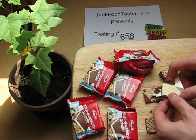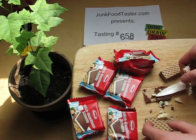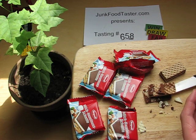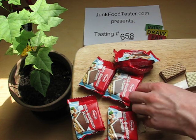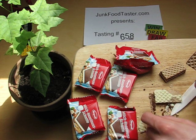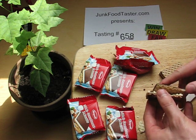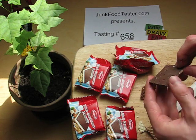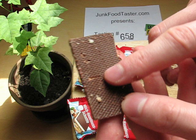This is white chocolate, or... oh, this is like the milk cream. And then there is like... is this now the bottom waffle? No, this is the bottom waffle. So on the bottom it's a little bit of chocolate again.